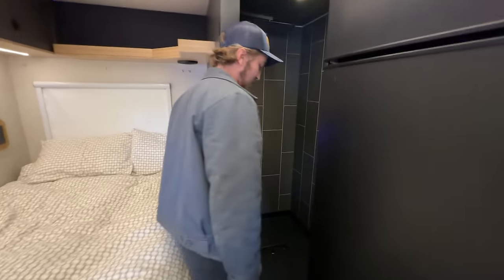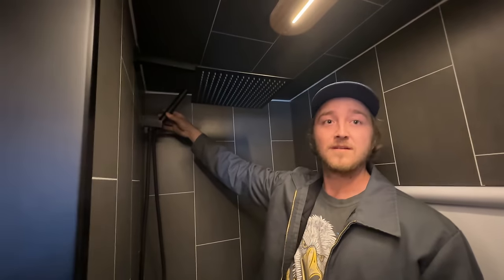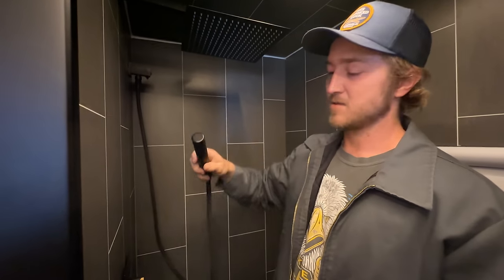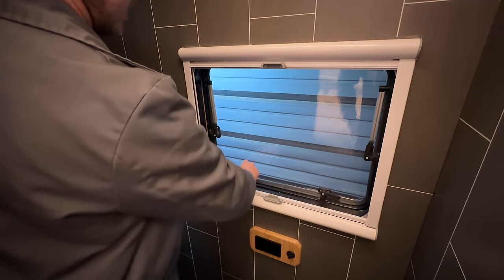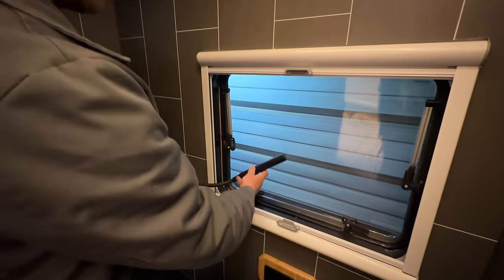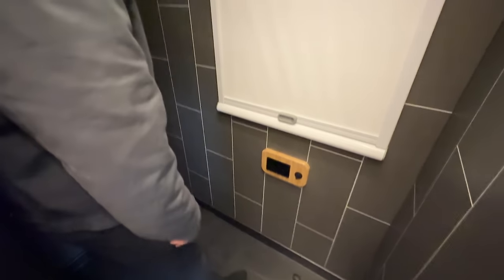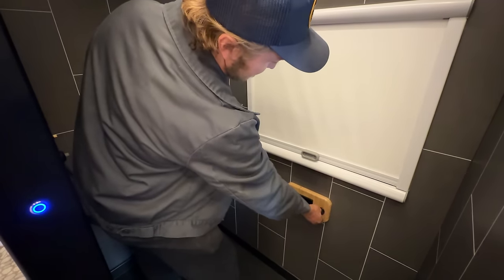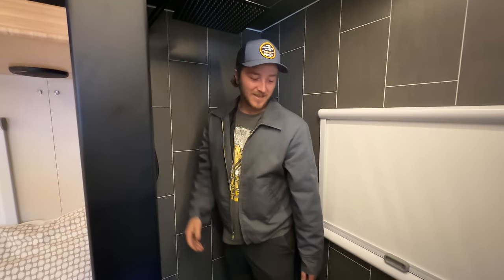The toilet isn't installed yet, but this is where it goes — so you have an actual toilet and then a rain shower. That is sick. And this is also a window, so you can do an outdoor shower with it — there's a hook on the outside. And for those long bathroom sessions, there's a waterproof outlet in here to charge your phone or laptop.